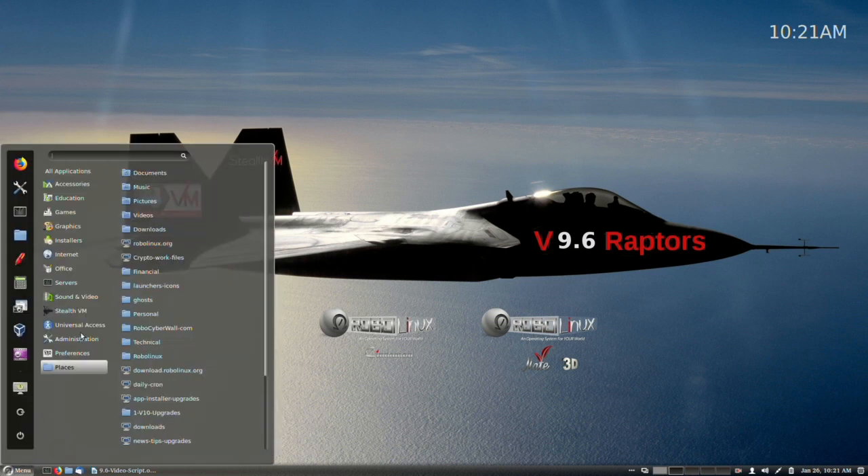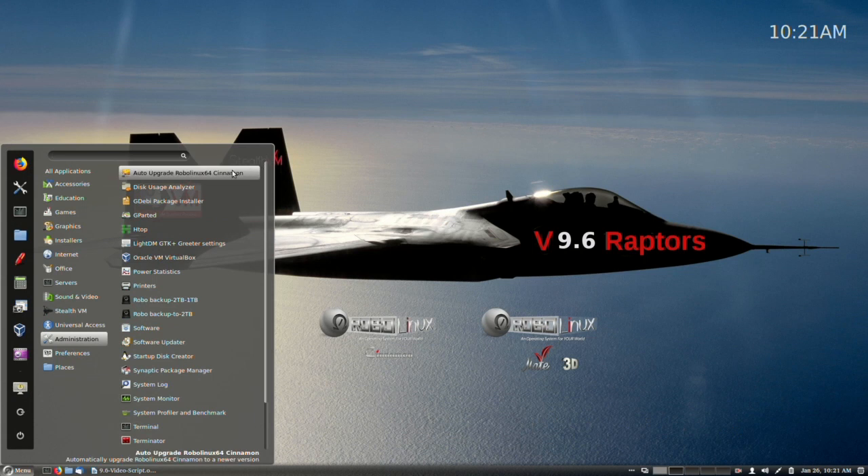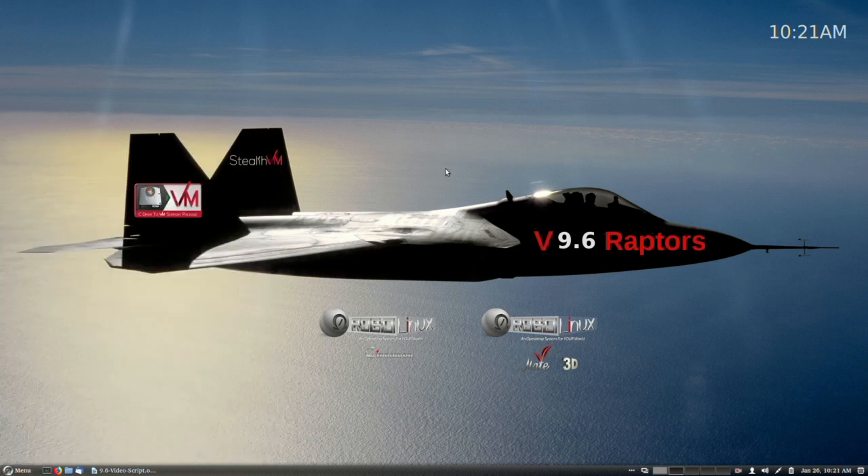Here's the Cinnamon version: go to Administration, click at the top. For the Mate version, go to System and find 'Auto Upgrade Robo Linux 64 Mate 3D.' Simply click this button once, enter your password, press Enter, and you're done.